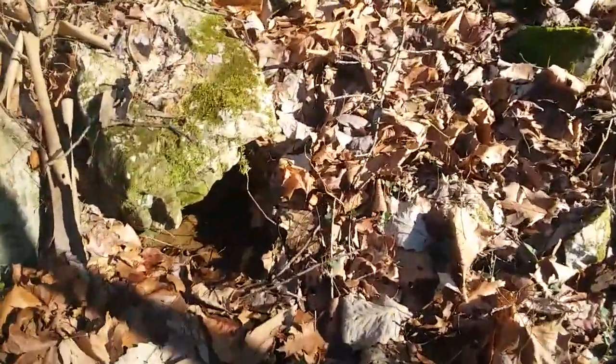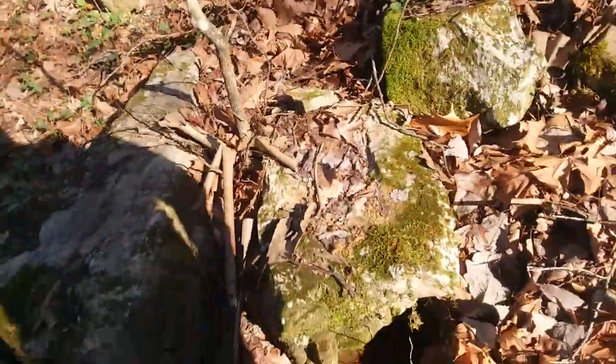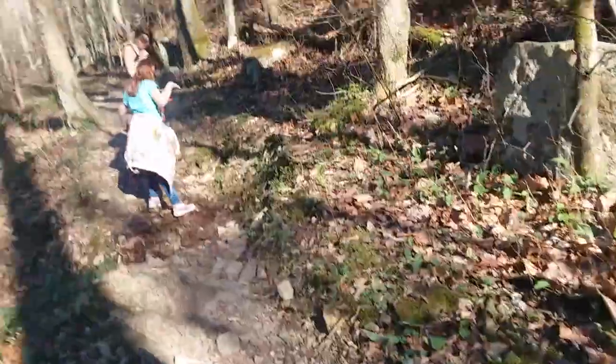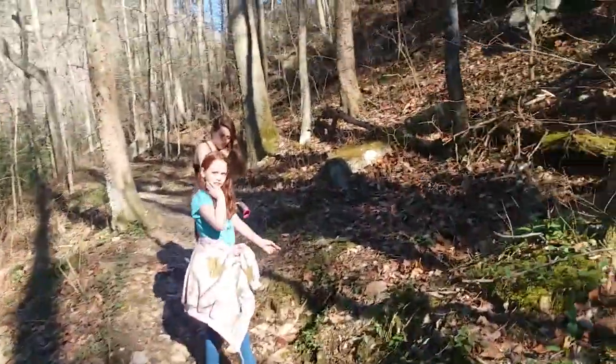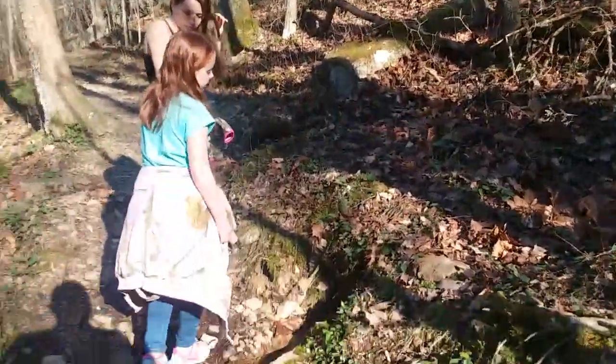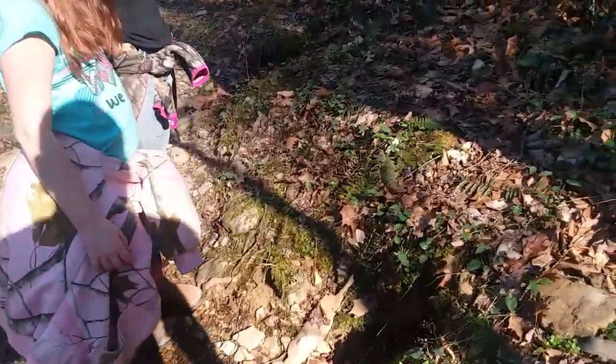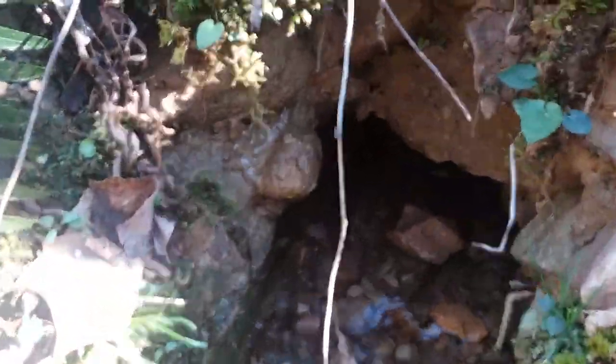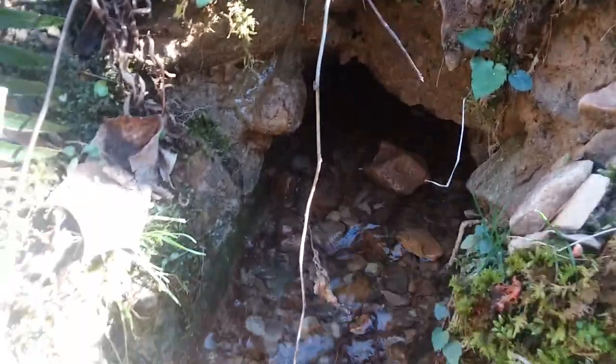Sometimes you might be able to see gold in them. You got water. And another natural spring — this is a big one. Looks like an animal tried digging through it and found the water. That's pretty cool.